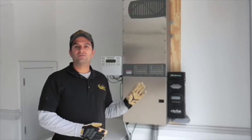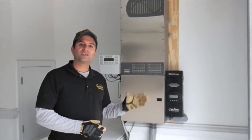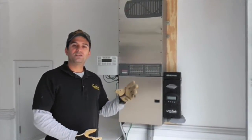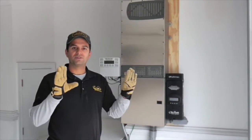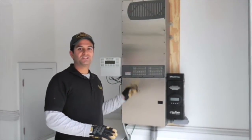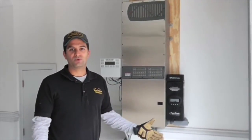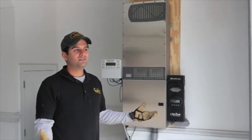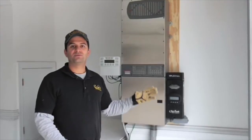Each battery inverter for the Sunny Island delivers 40 amps at 120 volts. You would need two of those battery inverters to do less than what this Outback can do. So you're talking significant additional cost — probably around $5,000 at least — to do the same amount of energy with the Sunny Island.